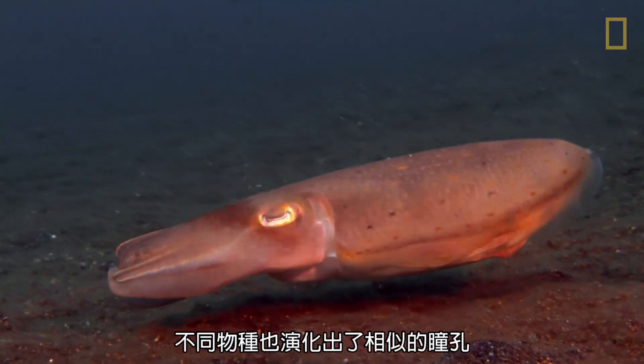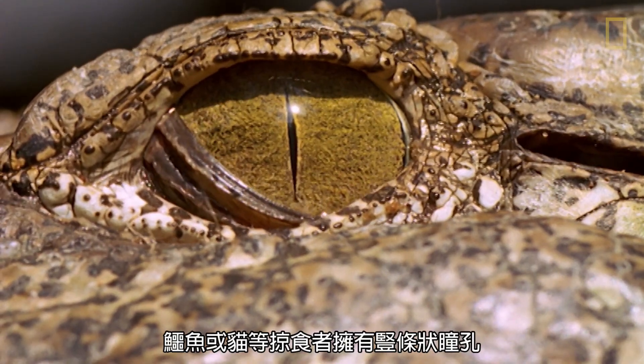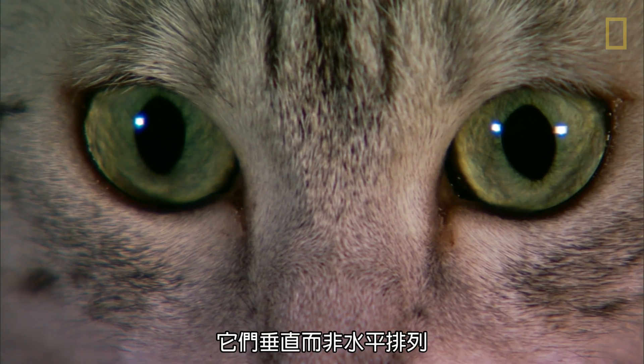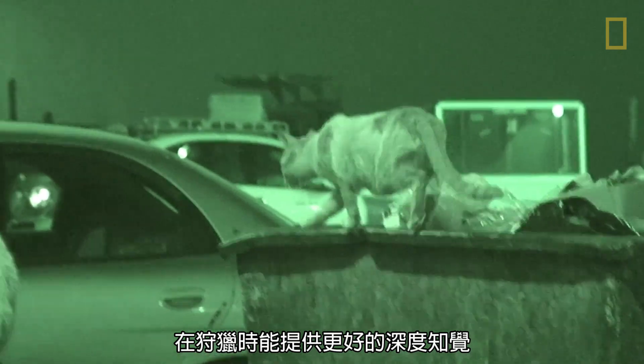Different species even evolved similar pupils. For example, hunters such as crocodiles and cats both have slit pupils that are vertical instead of horizontal. Vertically elongated pupils are much more common in ambush predators and provide better depth perception of prey.